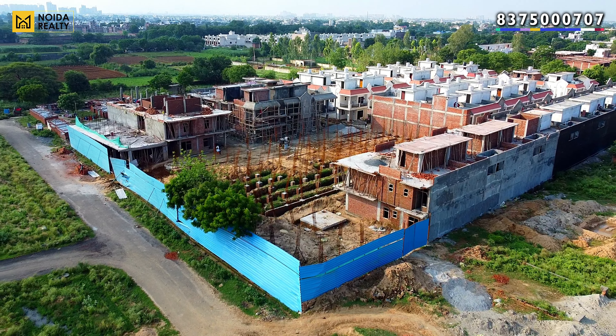This is the common washroom at the ground floor. Its dimension is 6.5 by 9 feet. Moving on to the first floor, you have a staircase with a grill, which you will get as-is in the actual unit.